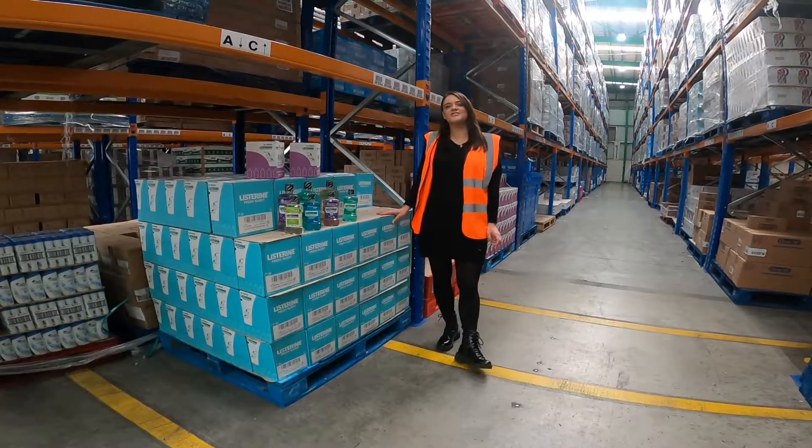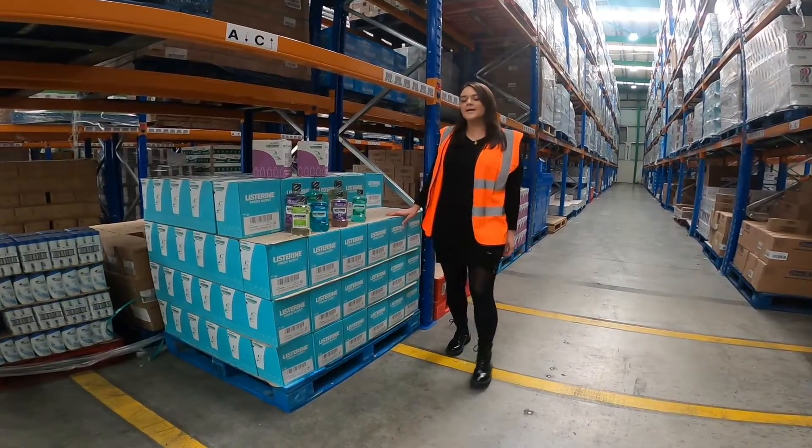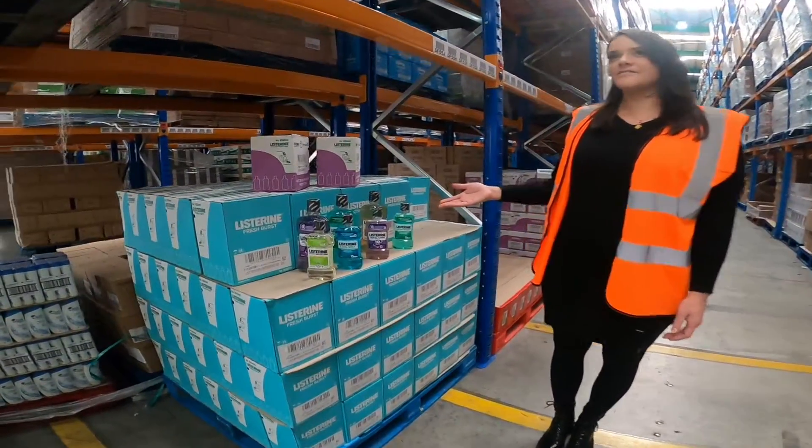Hello and welcome back to Intermark. Today I'm here to show you what's just a private warehouse. Here we have the Listerine, 250ml and 500ml.